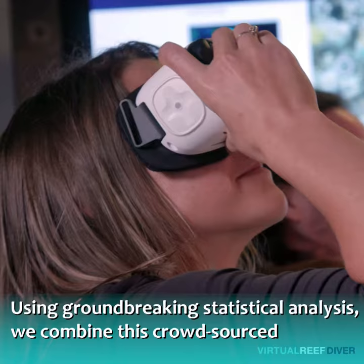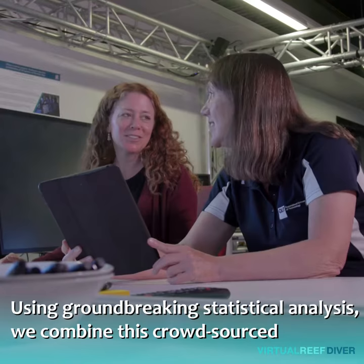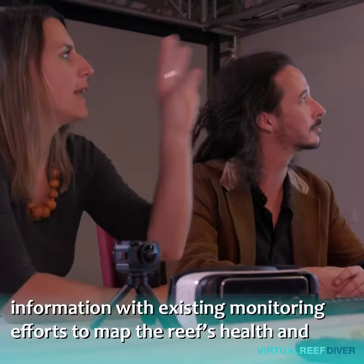Using groundbreaking statistical analysis, we combine this crowd-sourced information with existing monitoring efforts to map the reef's health and help look after this Australian treasure.